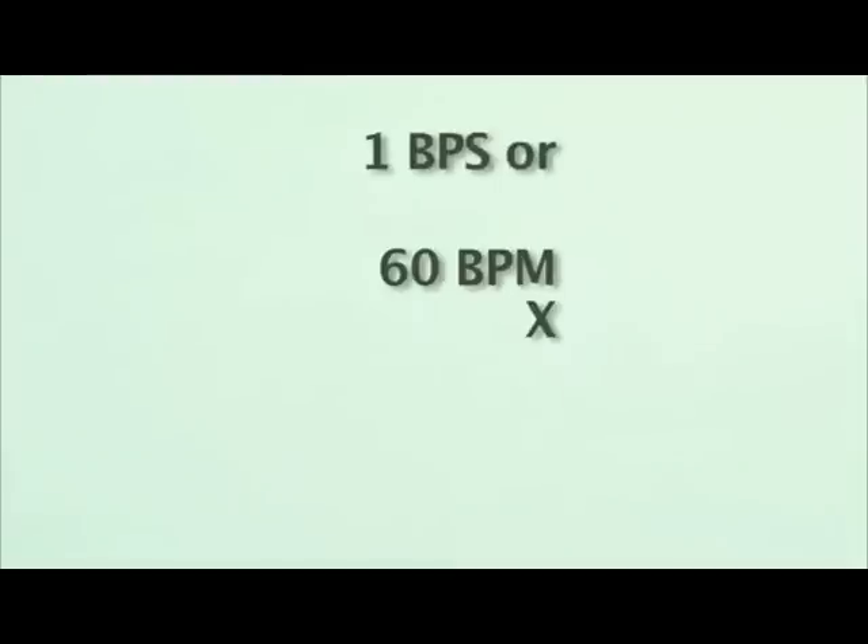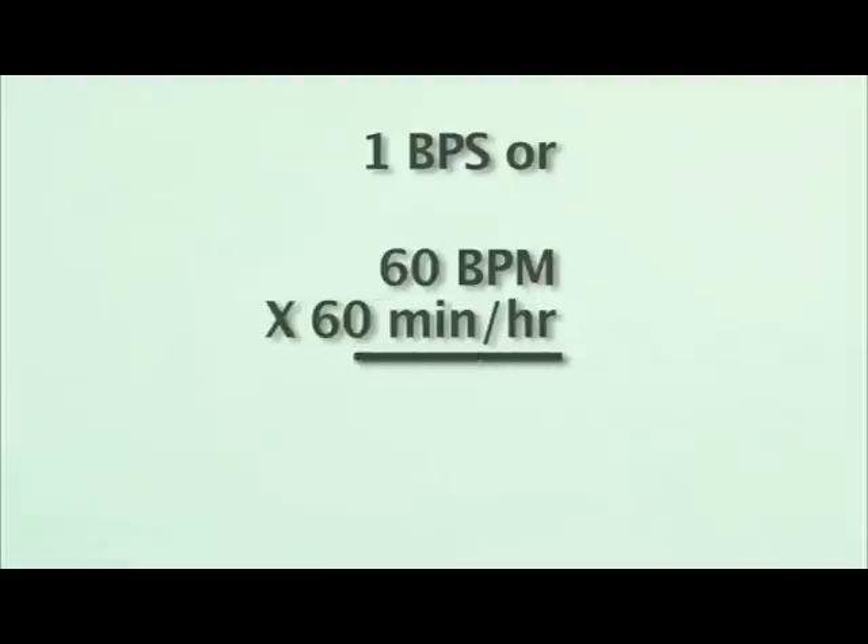A seconds-beating clock has a rate of one beat per second, or 60 beats per minute, times 60 minutes in an hour, equals 3,600 beats per hour.